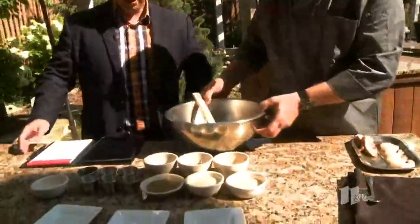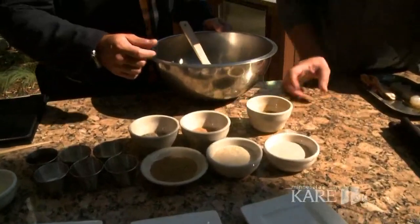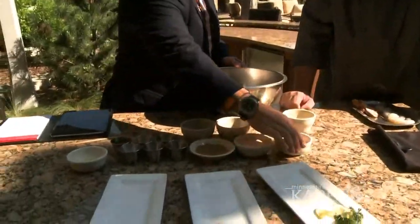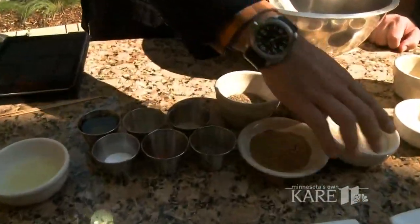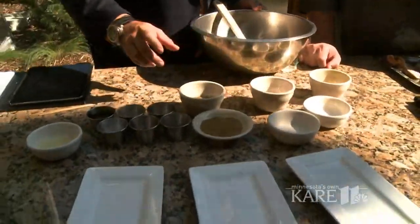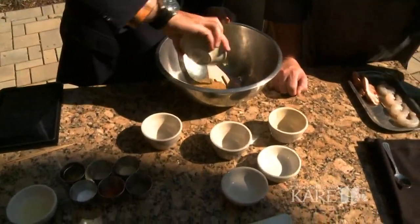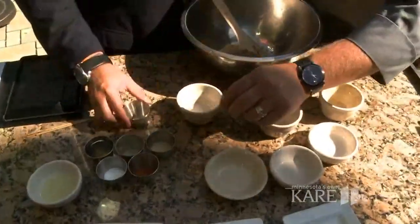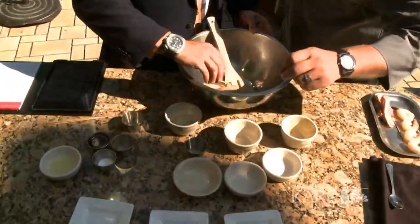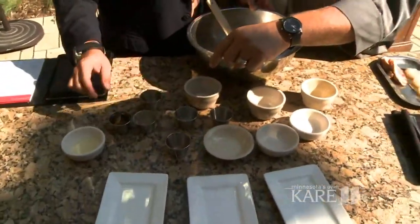We got about two ounces of each spice. We have the curry, granulated garlic, and onion powder — that smells so good. Then we have the cumin, coriander, and thyme. There's the black pepper. That's some granulated brown sugar with big crystals. We got cayenne pepper, so a little hot, a little salty, a little sweet — a little bit of everything. And we're using kosher salt for sure. Then we got the white pepper. Mix that all together really well.